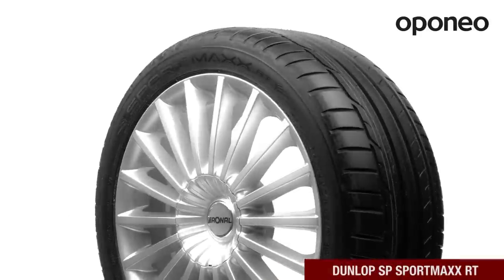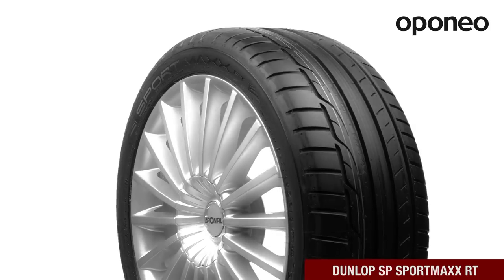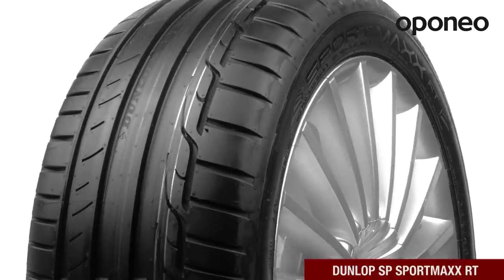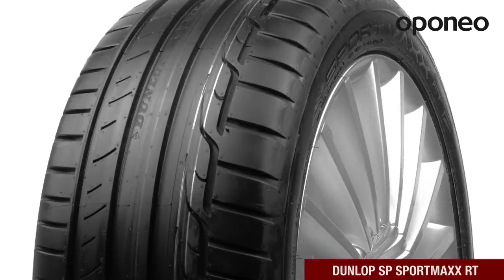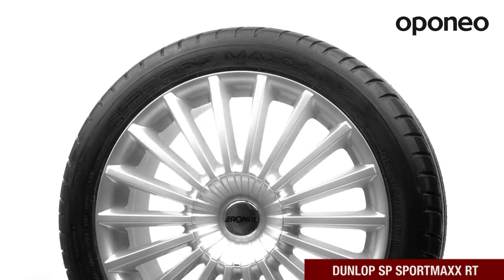Dunlop SP Sport Maxx RT is a premium class summer tire designed for passenger cars with higher engine displacement. The tire provides excellent traction on wet and dry roads. If you're looking for high-quality tires with exceptional performance, this model is right for you.